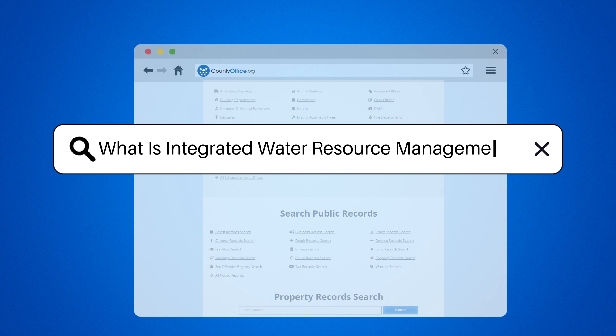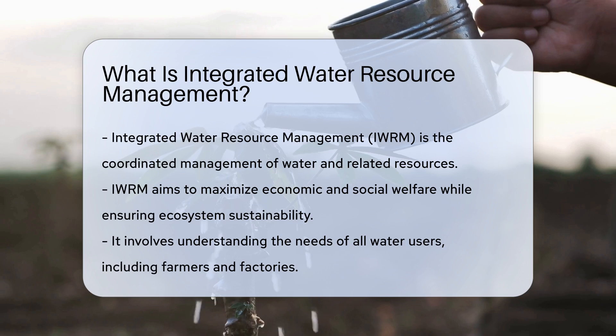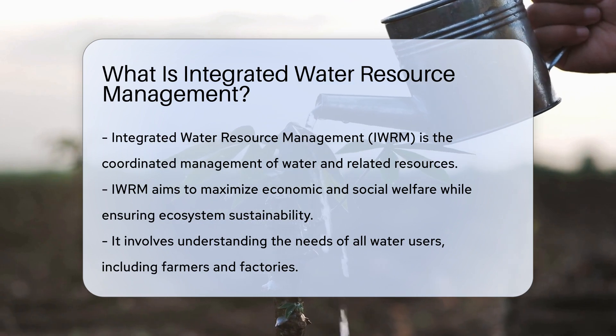What is Integrated Water Resource Management? Picture a river flowing through multiple towns, providing water, life, and joy. Now, imagine managing that river's resources. That's Integrated Water Resource Management, IWORM, for you.